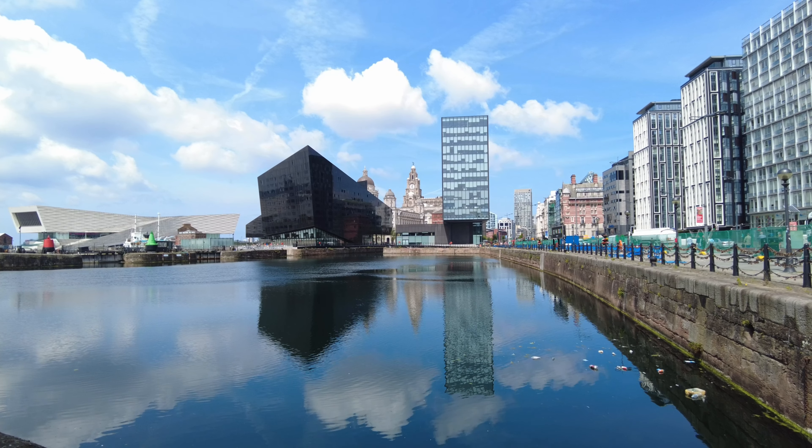This is the Piermaster's house and it was built in 1852 for the Piermaster and his family. He was responsible for ensuring the safe passage of ships entering and leaving the dock at high tide. This was one of four houses but this is the only remaining one due to bombing during World War II. In 2003 it was transformed back into a wartime house and you can have a walk around it if you ask nicely.